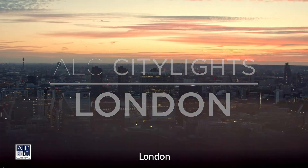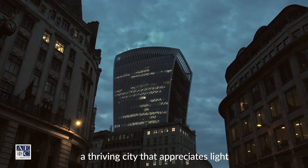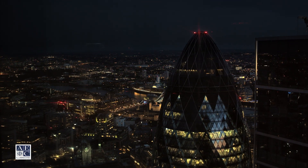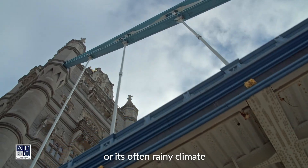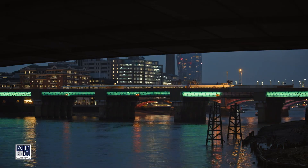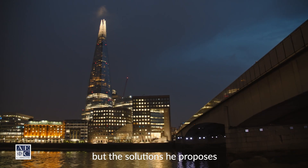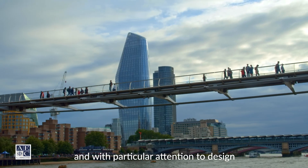London — a thriving city that appreciates light in a special way. Maybe it's the northern latitude, or its often rainy climate, that challenges this city to use lighting in a creative way. But the solutions it proposes are always at the forefront and with particular attention to design.